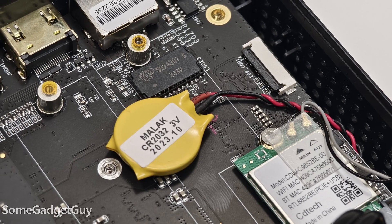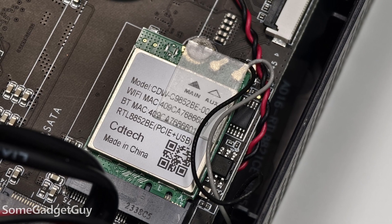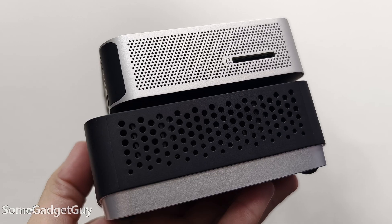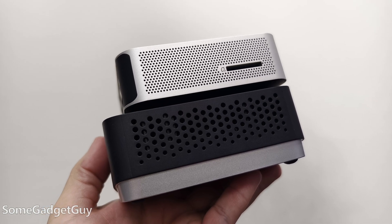I don't love the placement of the battery under the main SSD. The wireless card is from a company I'm not as familiar with, but Bluetooth and Wi-Fi performance has been reasonably good on my home network. And this is another mini PC I've tested recently that does not have an SD card slot.